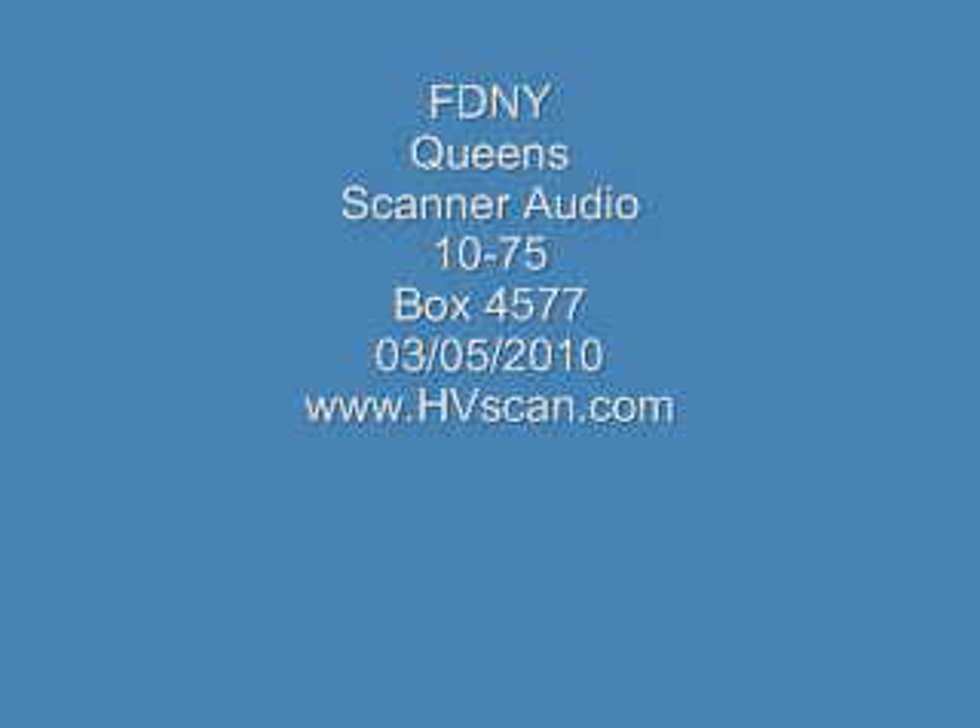All hands are going to work, Queens Box 4577 for the address of 60-59 Myrtle Avenue, Fresh Pond Road to 60 Lane, fire on the 1st and 2nd floors of a 3-story multiple dwelling. All hands are operating in Queens Box 4577, it's 60-59 Myrtle Avenue, between Fresh Pond Road and 60 Lane. Report received at 0817, duration of your incident is 10 minutes. Time now is 0817, dispatcher 7-23.